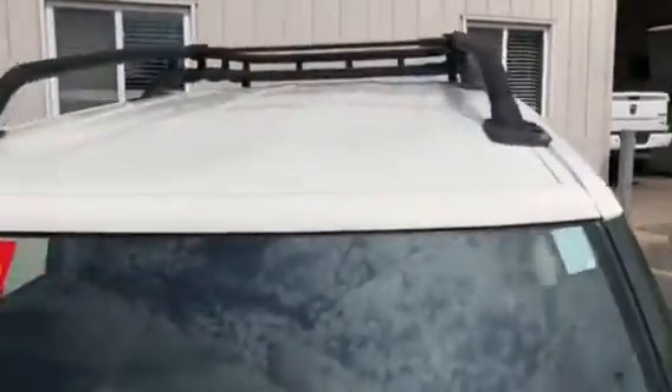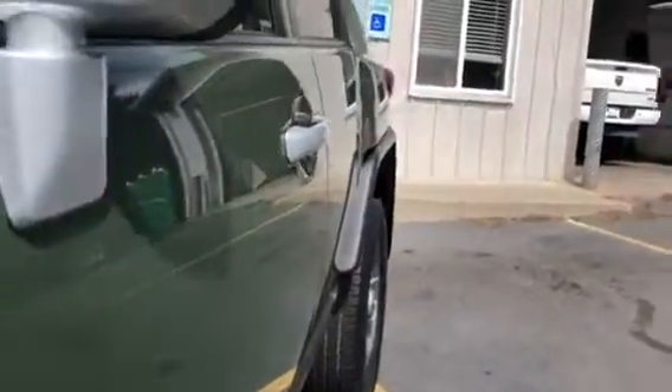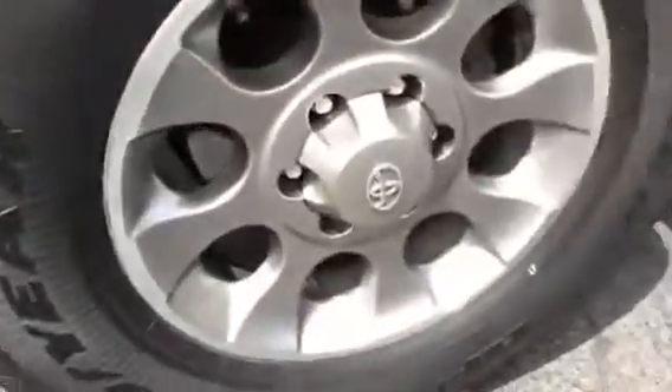Windshield all good. Roof — no hail damage, everything's good. Coming down the driver's side door: no dings, no dents. Tires are in good shape, 17-inch factory alloys underneath — super clean. Coming down the rear door.